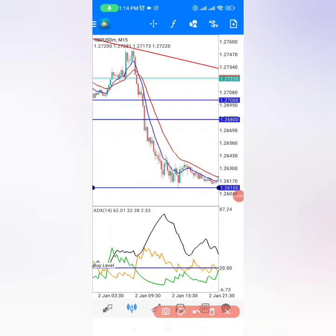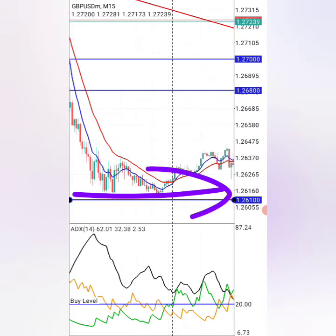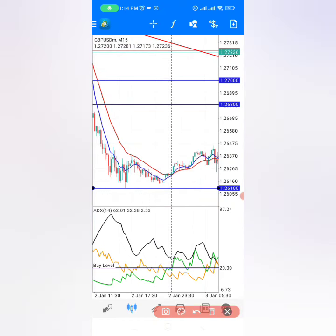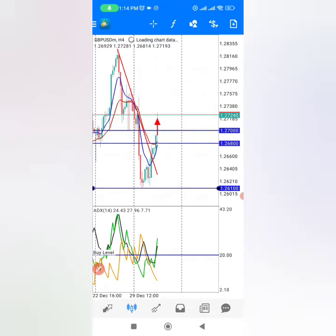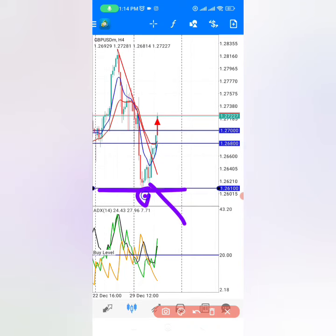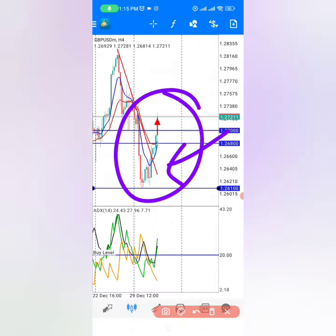Let me show you why the market turned at this low point and started going up. On the right side you can see another psychological level where the market came, tested it, formed a proper W pattern, and then started going up in a very nice way. On the 4-hour time frame you can see the market rejecting this psychological level because it's the time for it to turn.